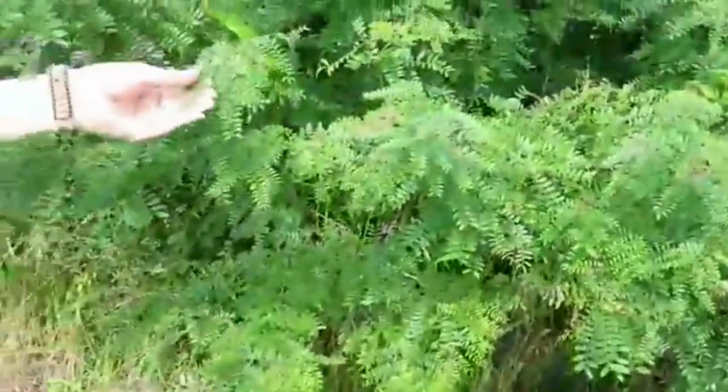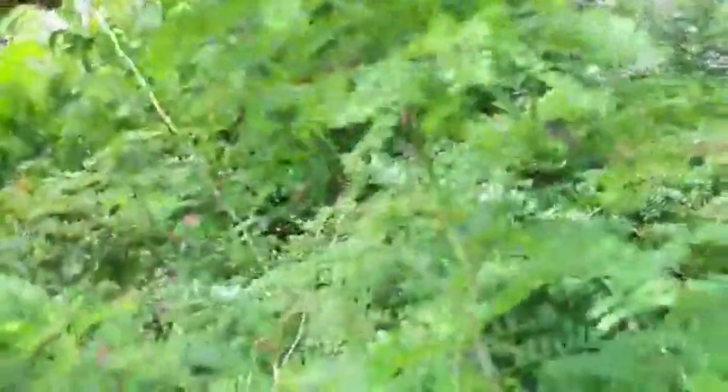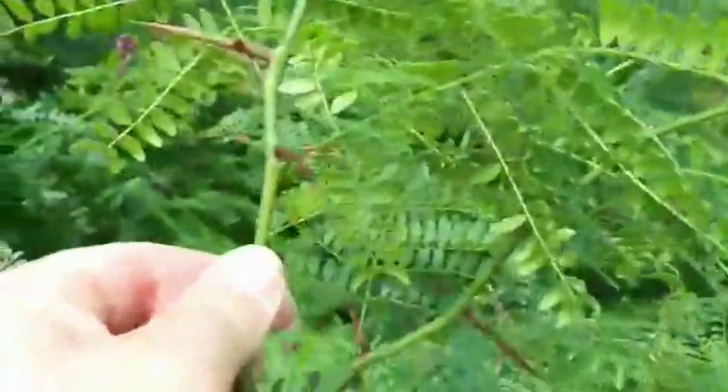I absolutely love this plant. At first glance it has these soft leaves like you'd think, oh, it's some sort of mimosa. But look close — thorns on the thorns. This is honey locust. Be quite careful — this is a fantastic native plant, but those thorns are sharp enough to go through even heavy-duty leather gloves. Personal experience on that, so do be careful when handling honey locust.